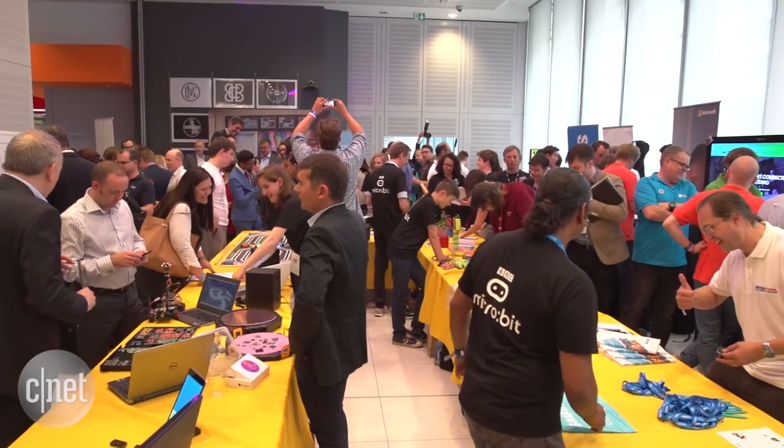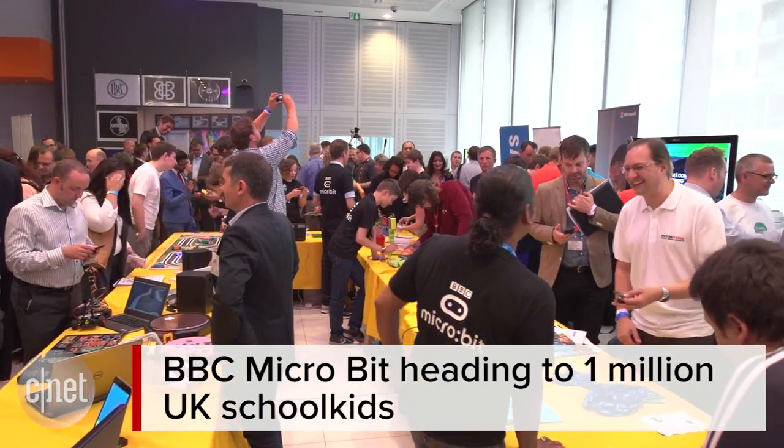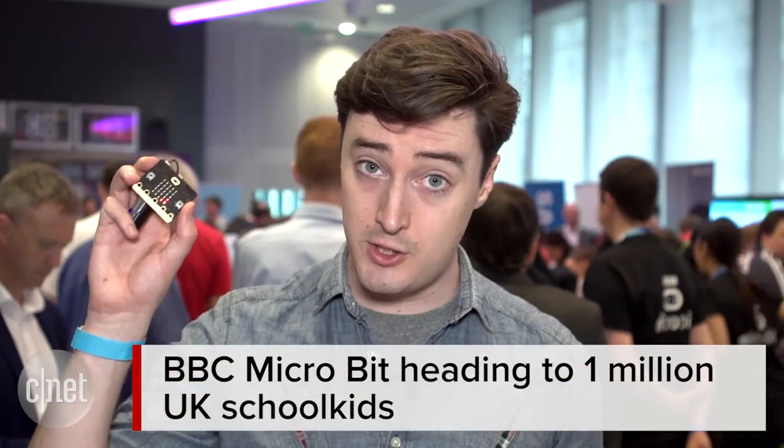There's a strong argument that says if we want technological innovation to continue, we have to find ways of getting younger generations interested in computing. Here in the UK, public service broadcaster the BBC has an ambitious plan for doing just that.